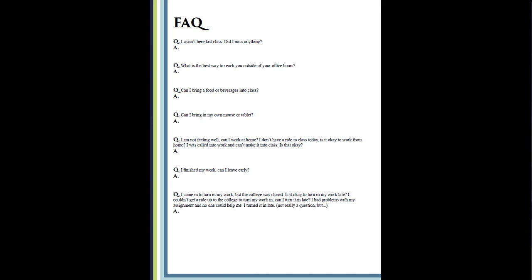Frequently asked questions: 'I wasn't here last class, did I miss anything?' Yes — you always miss something. The world doesn't stop because you aren't here. Sometimes it might be a video I showed or a lecture I gave. When I was in elementary, middle, and high school I hated school and tried to stay home. Once I got to college it was different — across 120 credits from Macomb and a bachelor's from Rochester, I probably had five absences total. You want to be here to get as much out of this as you can.